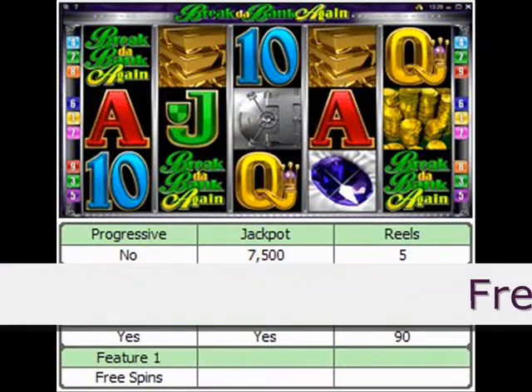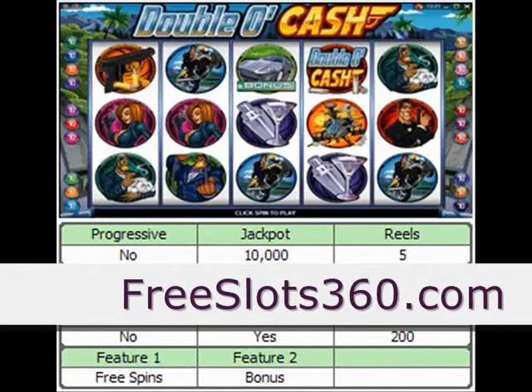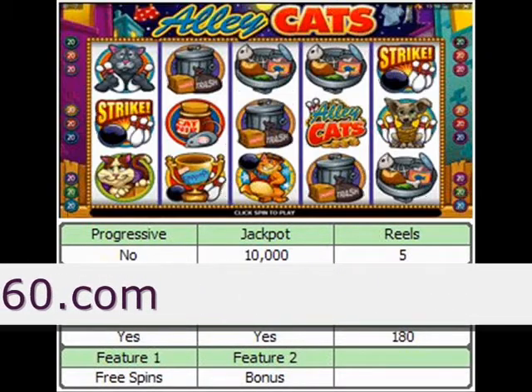Did you know that there are over a hundred free online slot machines that you can play from the comfort of your own home? Why go to the casino when you can play online, at home, for free, and win real cash?